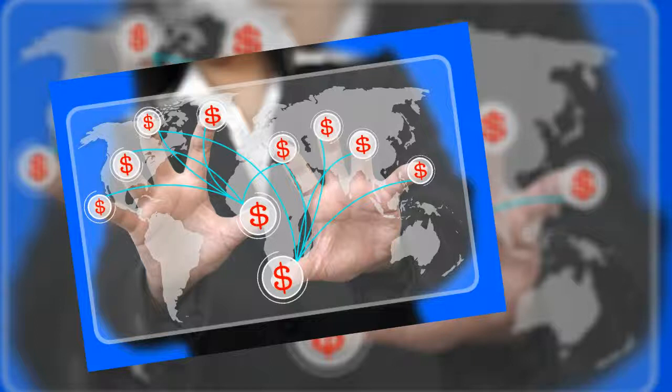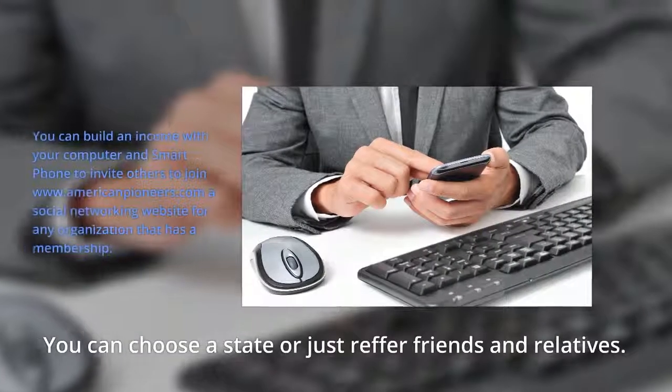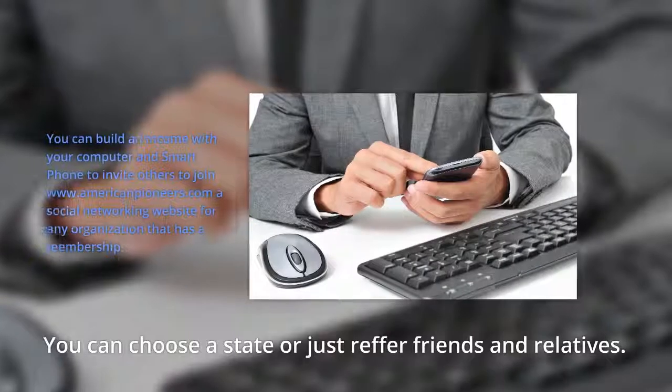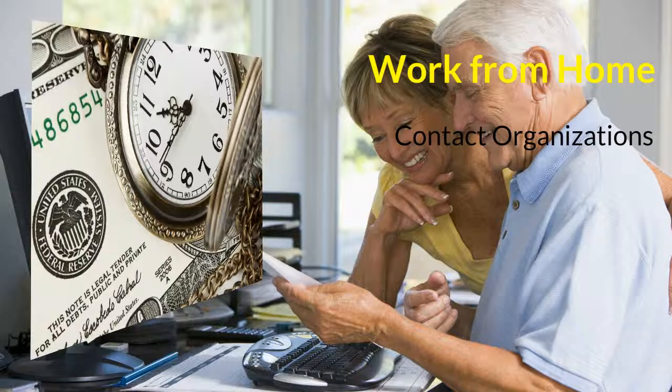Once you start receiving payments for your referrals, you will see that income from referrals can mount up. Your computer and the internet are your tools. There are training videos on the website for you to use to learn how to use its features. Social networking and e-commerce are in their infancy on the internet. You have a money-making tool at your fingertips. All you have to do is learn how to make that happen for yourself.